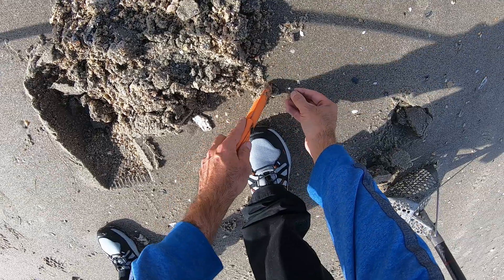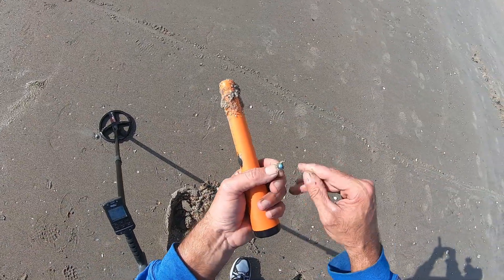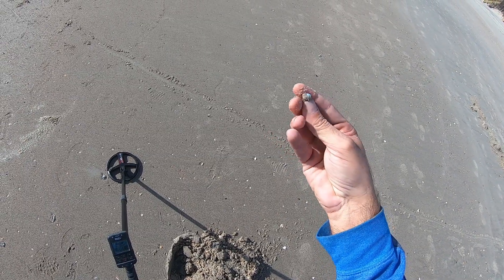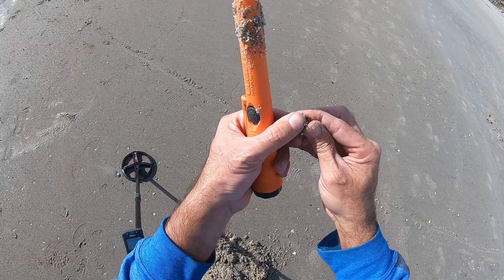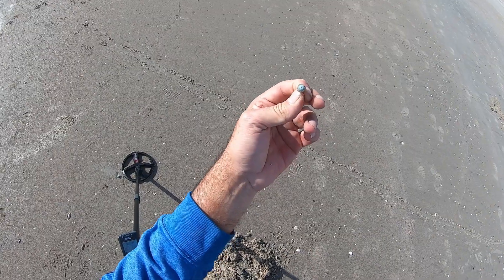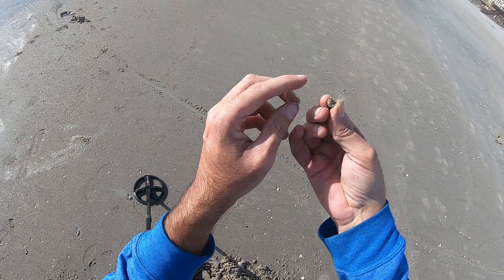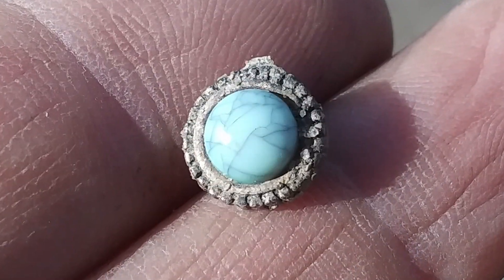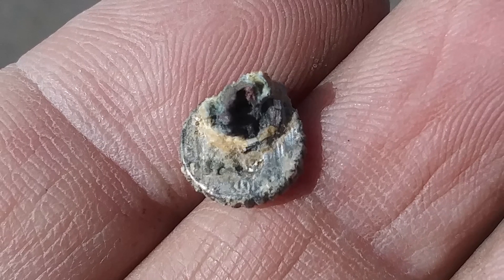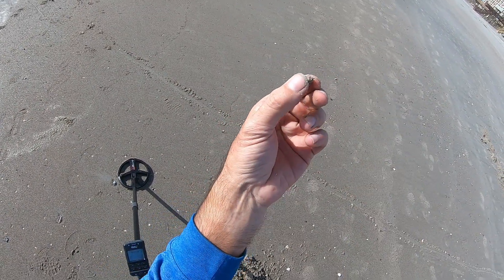What is this? Oh look at there — finally I got a piece of jewelry and it looks like an earring. That looks like it could be silver, folks. Finally some jewelry. I don't know if that's silver or not, but look at the blue stone. I'll take it.